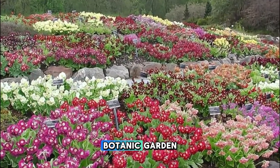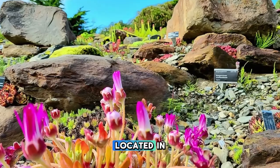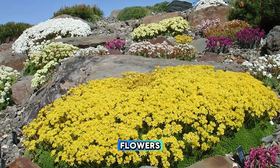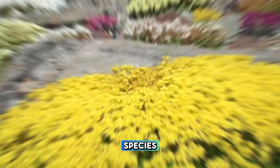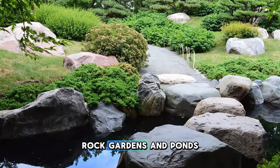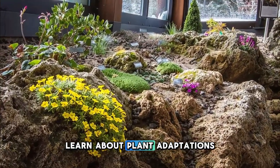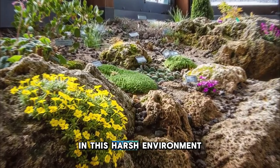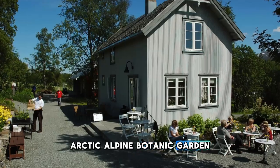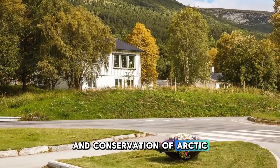Experience the beauty of the Arctic flora at the Tromsø Arctic Alpine Botanic Garden, located in the northernmost botanical garden in the world. Explore a diverse collection of plants, flowers, and trees native to the Arctic and alpine regions, including rare and endangered species. Wander along scenic pathways, rock gardens, and ponds that showcase the unique ecosystems of the Arctic landscape. Learn about plant adaptations to extreme cold, short growing seasons, and long periods of daylight in this harsh environment. The Tromsø Arctic Alpine Botanic Garden is a haven of tranquility and a living laboratory for the study and conservation of Arctic biodiversity.